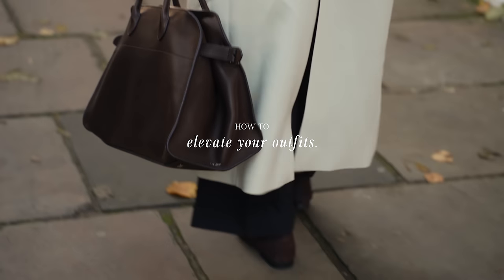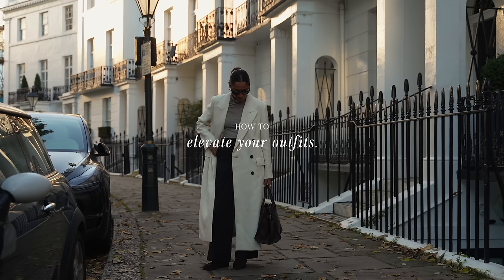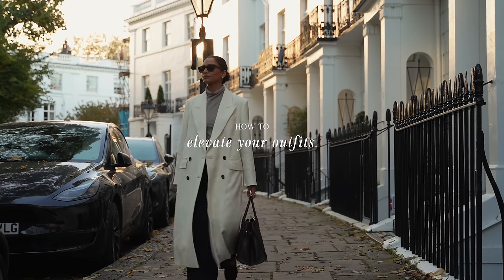Hey guys, welcome back to the channel. In this video I'm going to be talking about how to elevate simple outfits to help create effortless and timeless looks.